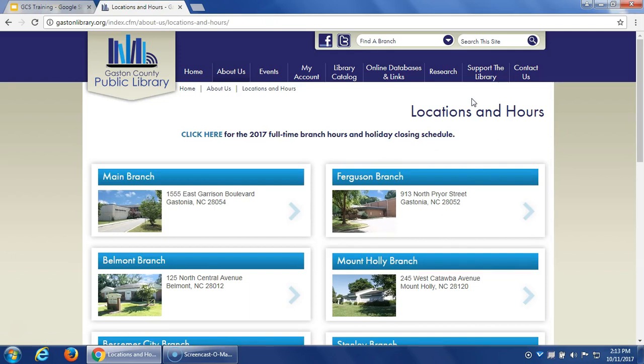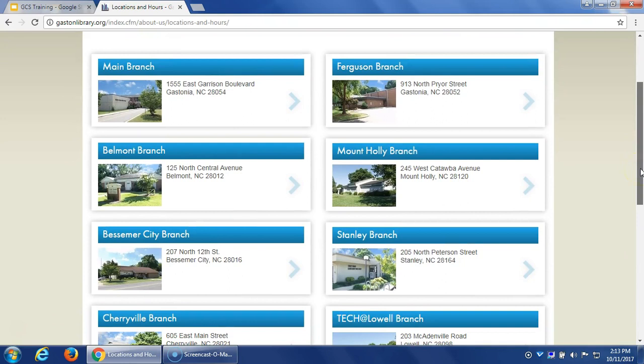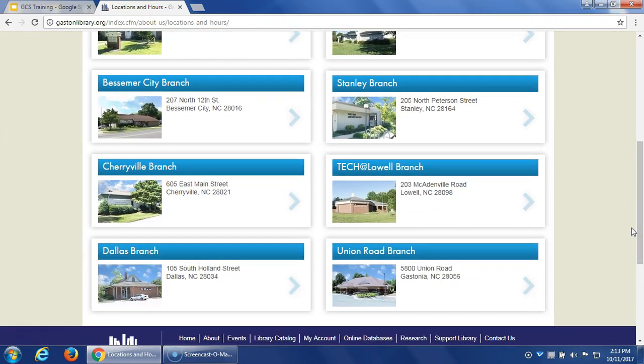There are three branches in Gastonia: the main branch on Garrison Boulevard, the Ferguson branch at the Irwin Center, and the Union Road branch near Forest View High School. We also have branches spread throughout the county in Belmont, Bessemer City, Cherryville, Dallas, Mount Holly, and Stanley — many of which are located near schools. We also have a really cool Makerspace at our new Lowell branch, now called Tech at Lowell — the Technology Education and Communication Hub at Lowell — with a 3D printer and a lot of great resources for students.